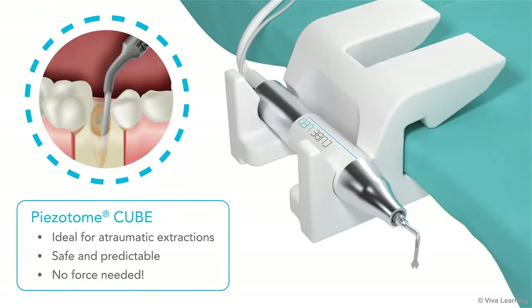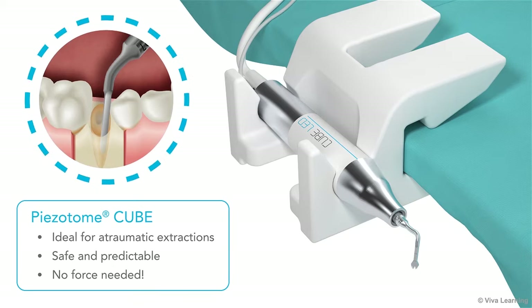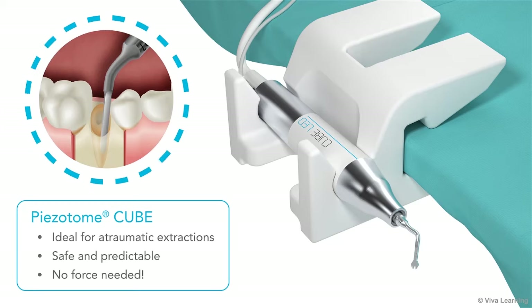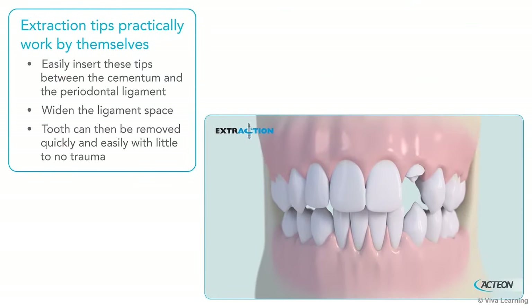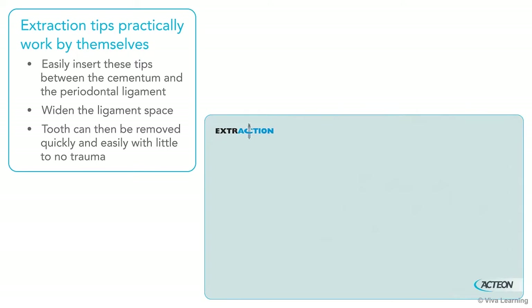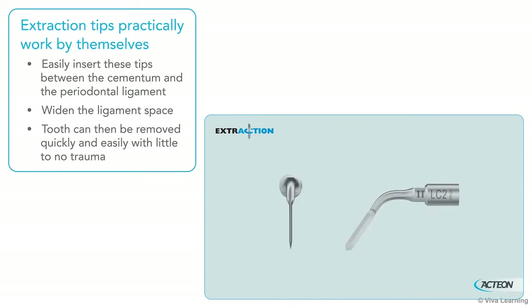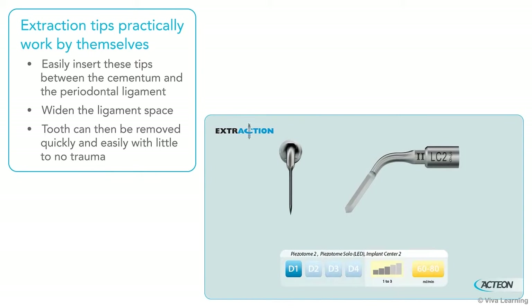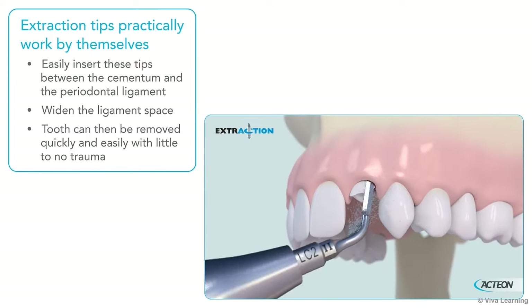The Pizotome Cube is especially good for atraumatic extractions, with an easy step-by-step protocol that's both safe and predictable, with no force needed. In fact, the extraction tips practically work by themselves. You can easily insert these tips between the cementum and the periodontal ligament of the tooth to widen the ligament space. Separated from its attachment, the tooth can then be removed quickly and easily, with little to no trauma.